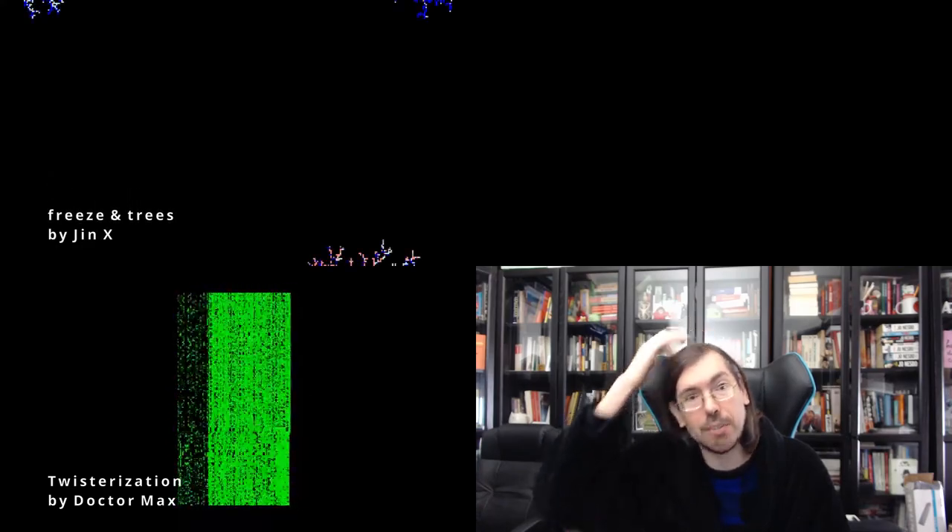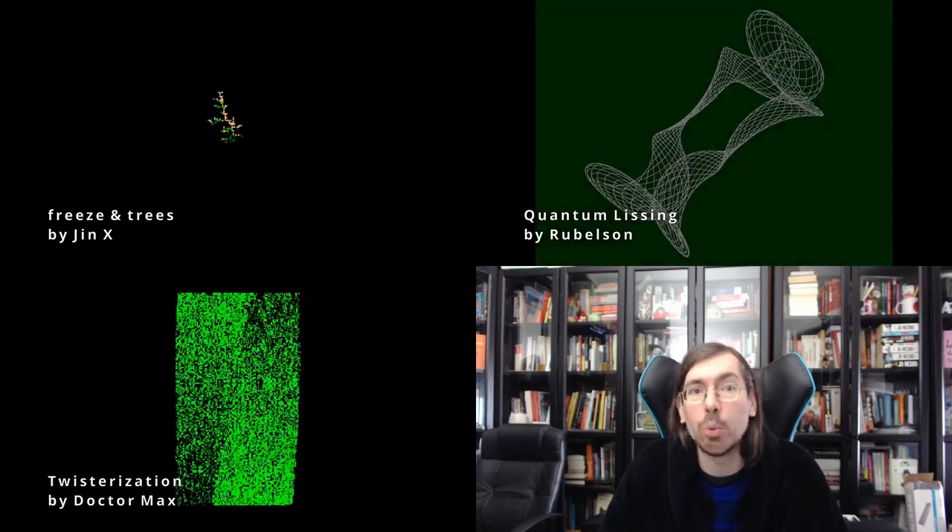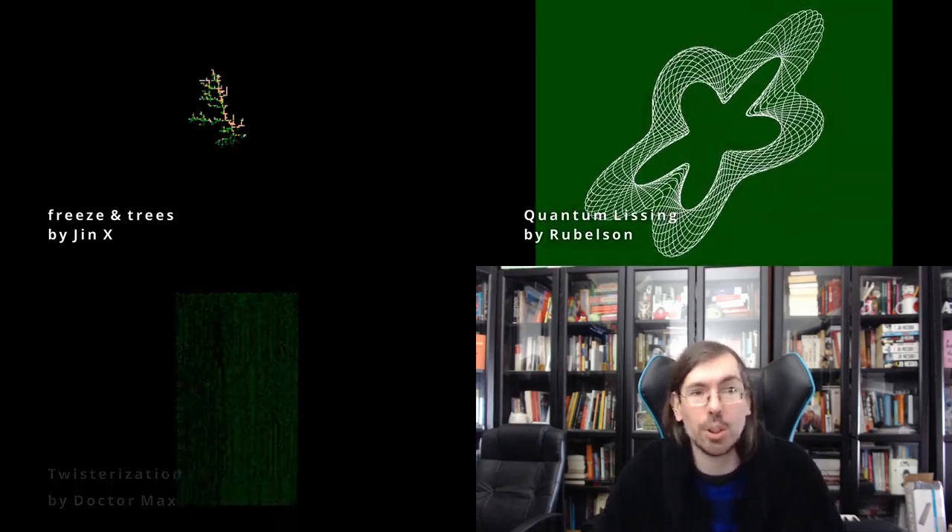On the same weekend in Russia we had Chaos Constructions with a couple of interesting compos. The old-school Tiny Intro compo was won by a ZX Spectrum 512-byte intro, Twisterization by Dr. Max. The PC Tiny Intro competition also had quite a few interesting releases: in third place Freeze and Trees by GeneX for just 64 bytes, in second place Quantum Lissing by Rubelson (256 bytes), and in first place Chaos Constructor by Marquee Design won the competition.